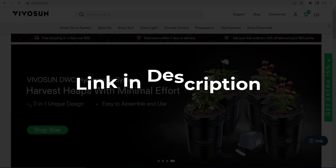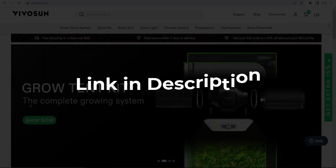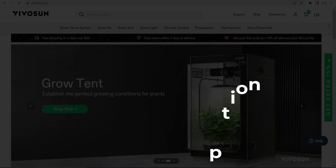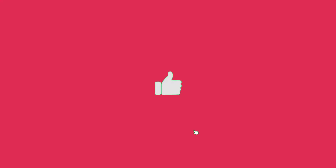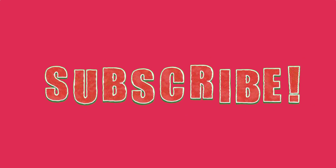We update these coupons and discount codes every time we got a new one from vivason.com. So if you cannot find what you are looking for, you can check it back after a few days. But if you are happy with these deals and coupons, make sure you hit the like button, subscribe to this channel, and turn on the bell notification.